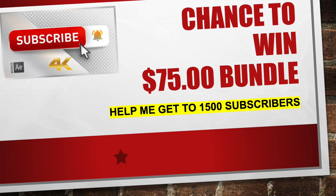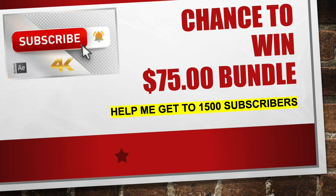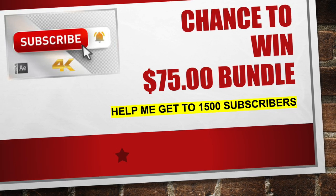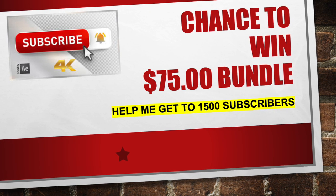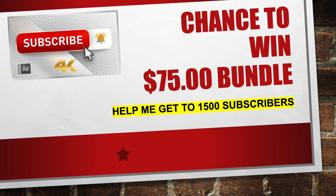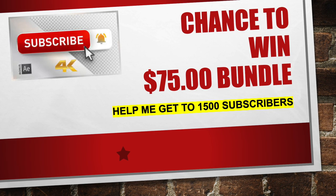If you guys caught my live the other night when I did a little couponing class, I gave away 3 bundles. I'm just excited to be here with you guys, showing you how to coupon, teaching you how to coupon, and teaching you how to save money and get those items for free. Alright, let's get into this video.